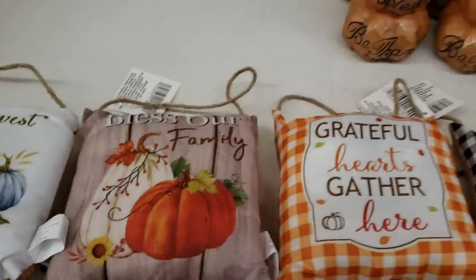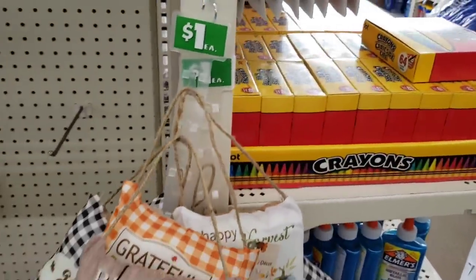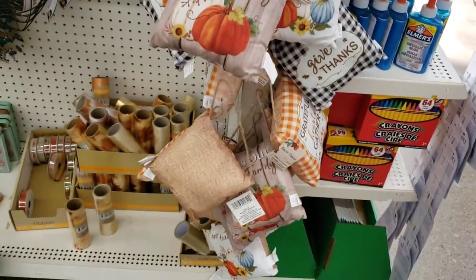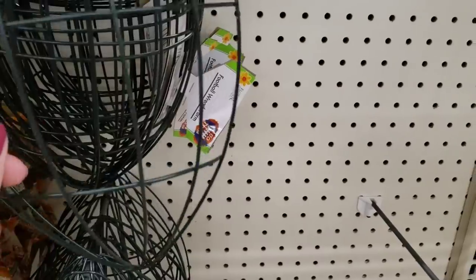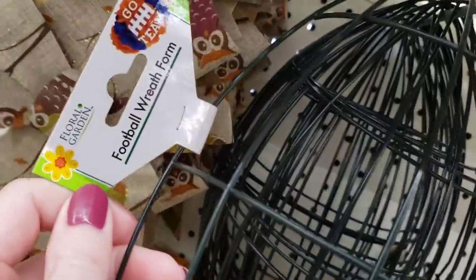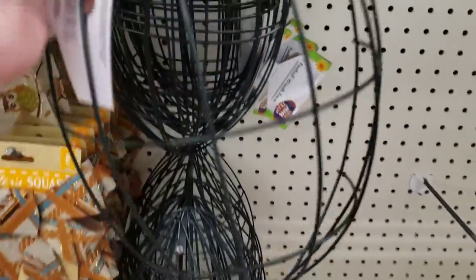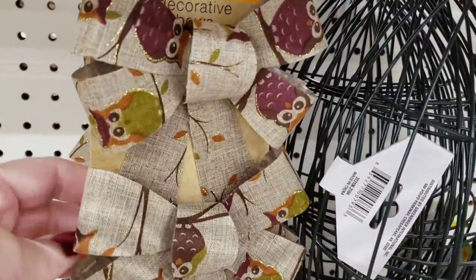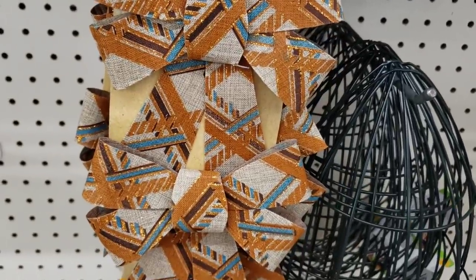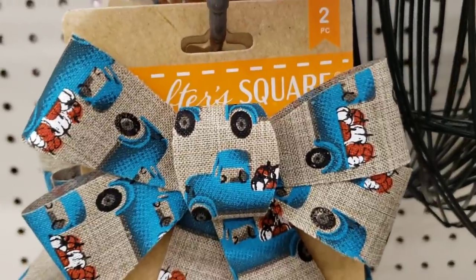I found these hanging up on the plastic strips. I always stress to you guys to be sure you check out all the plastic strips throughout the store, on the end caps, and every checkout lane because you never know what you might find. Here are some of the football forms — pretty good size actually. And right here they have some new decorative bows, you get two per pack. Really like that turquoise this year, and then the blue truck with some pumpkins in the back.